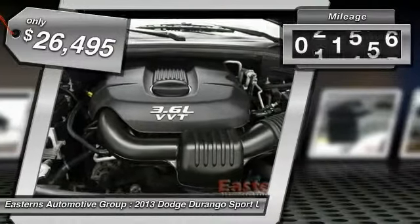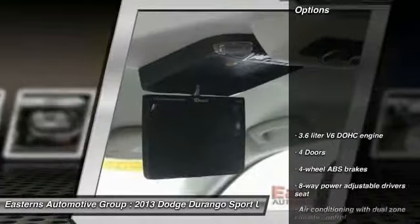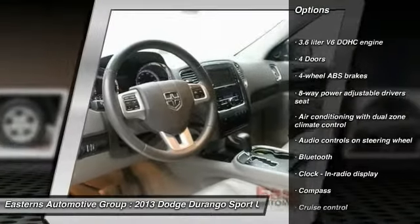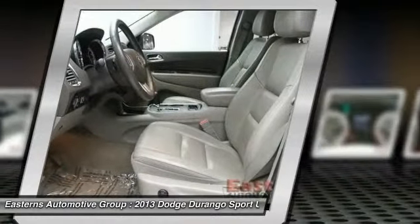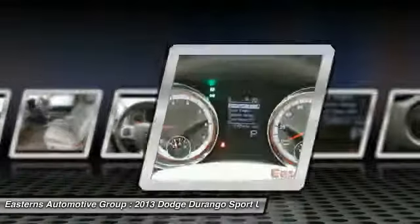This vehicle has less than 55,000 miles. Here are some of this vehicle's great options: traction control, airbags, cruise control, Bluetooth, heated driver's seat, fog lamps, compass, passenger airbag, trip computer, and remote power door locks.